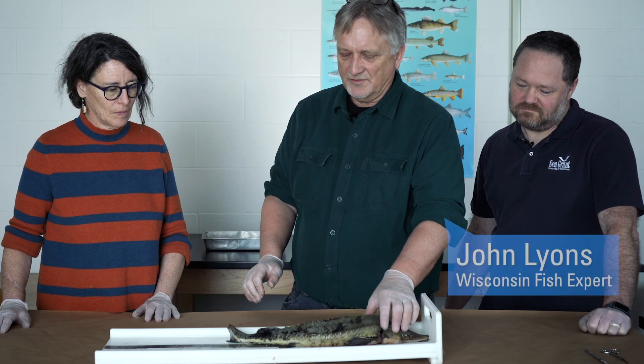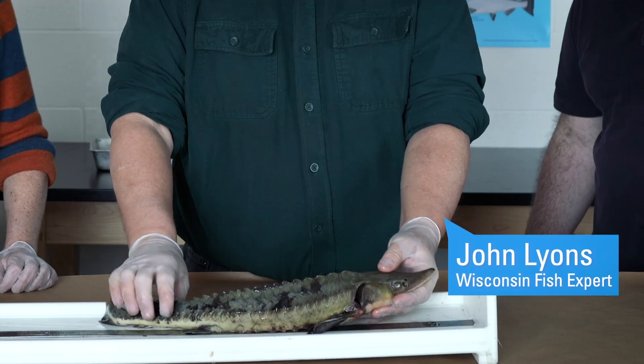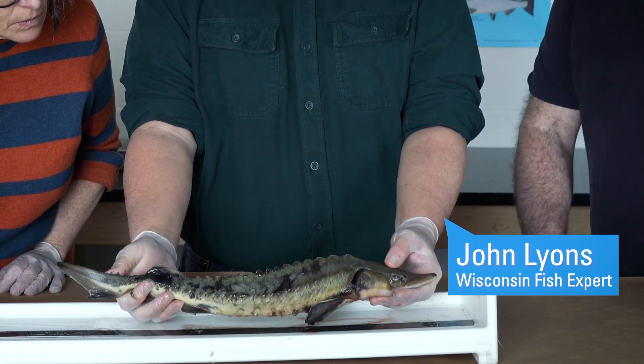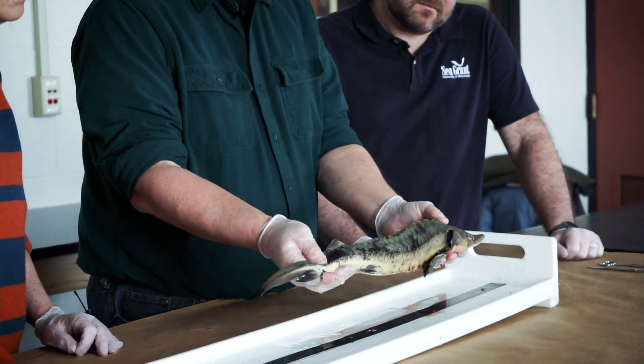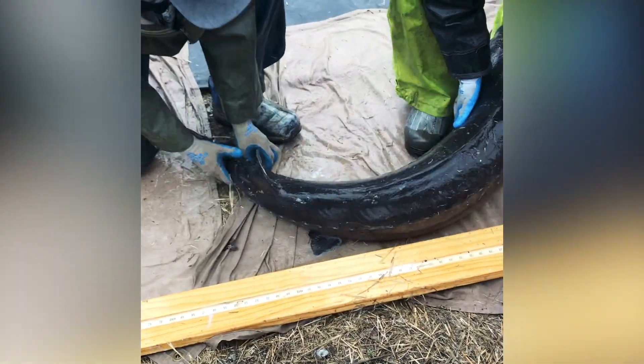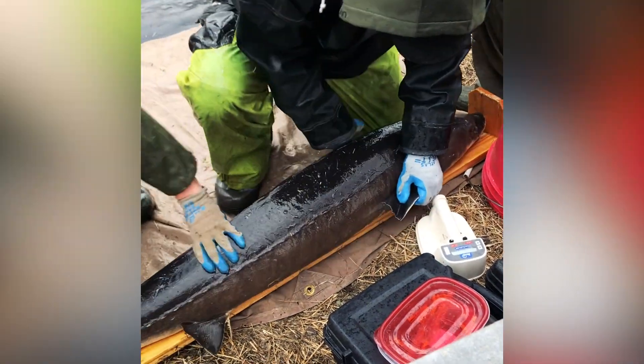So this is a lake sturgeon, one of two native sturgeon found in Wisconsin. This is a juvenile, and it's been raised in captivity. It's about eight months old. Sturgeons take a long time to mature — the males aren't typically mature until they're about 15 or so, and the females anywhere from 20 to 25 years.